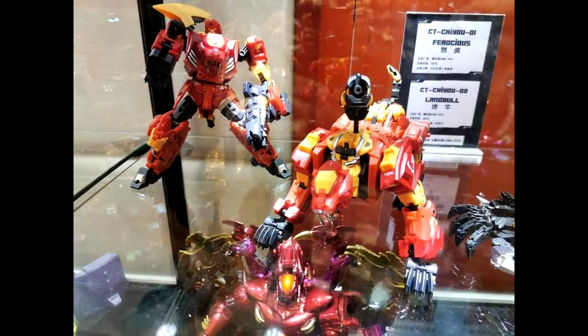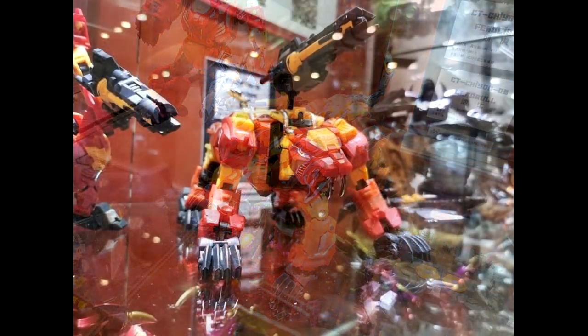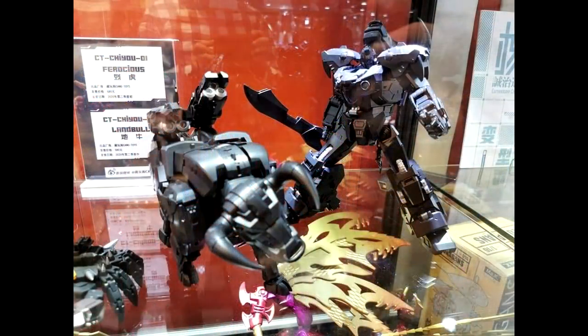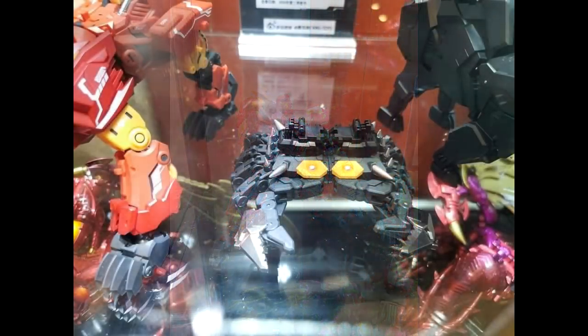On to MP scale news — looks like we got new images from Ching Toys, their Predacons. I think this used to be Zeta or Toy World — they've changed names so many times. We've got their Rampage and Tantrum, called Ferocious and Land Bull or something like that. Rampage looks good with nice chrome on his teeth. You also get the little crab accessory that turns into a hand or weapon — some new stuff from Ching Toys.